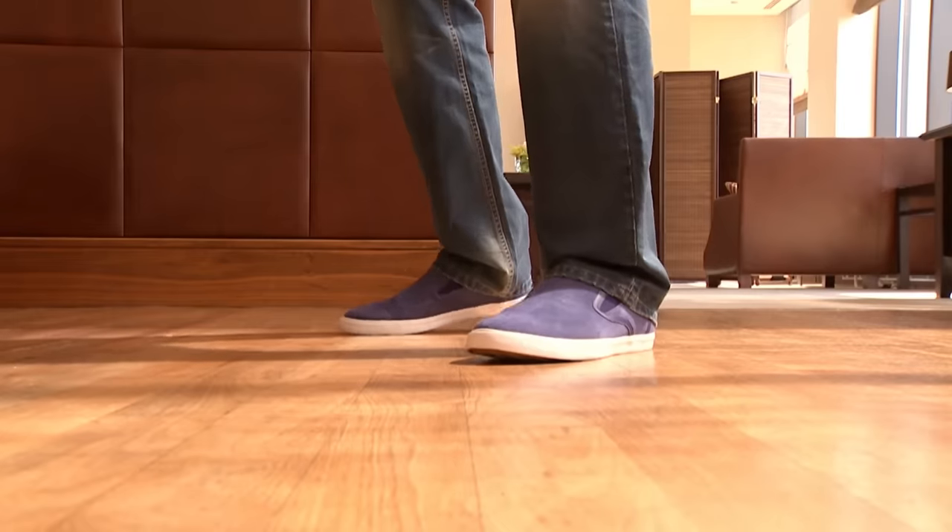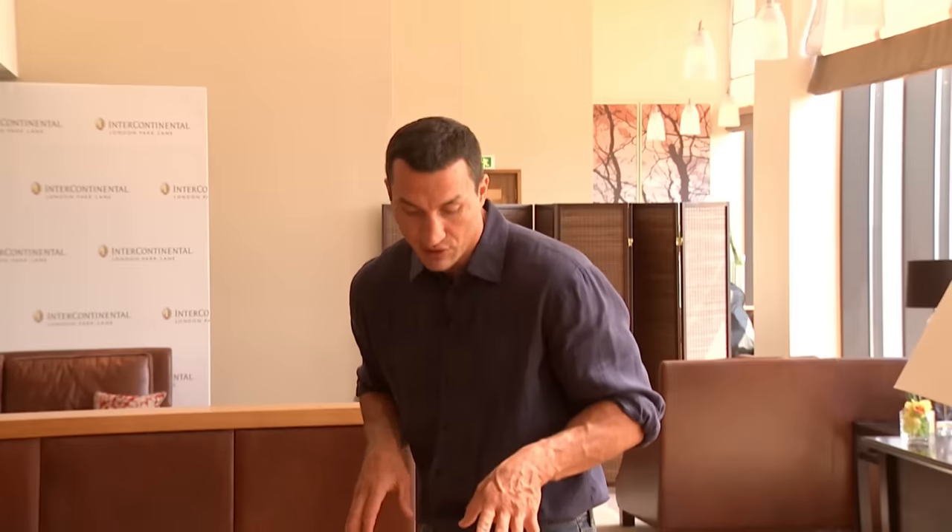And of course, your footwork has to be great. Because if you are standing and not moving around, you're an easy target. So your hands are here, your legs are slightly bent. And you feel that you can move around and hold the balance all the time. And you can punch at any time you want, just like that.